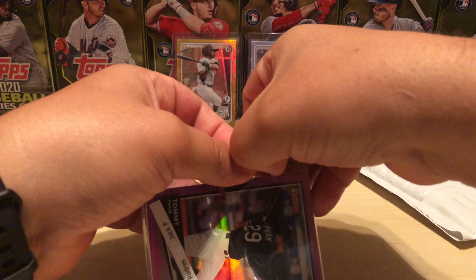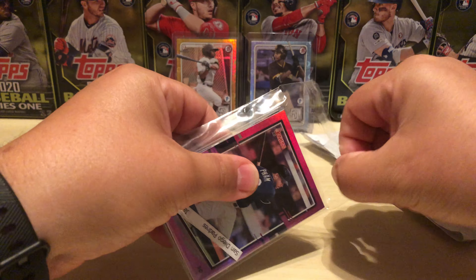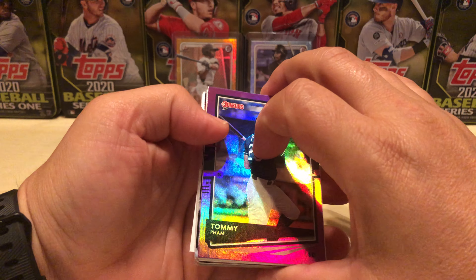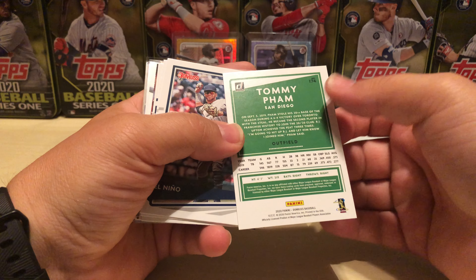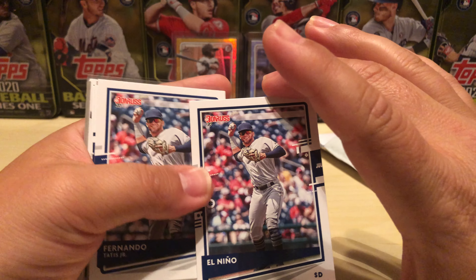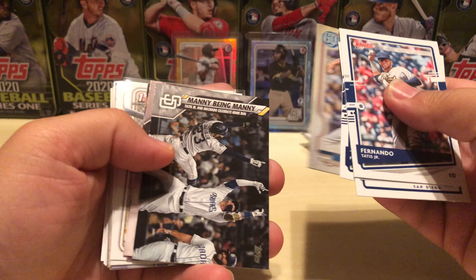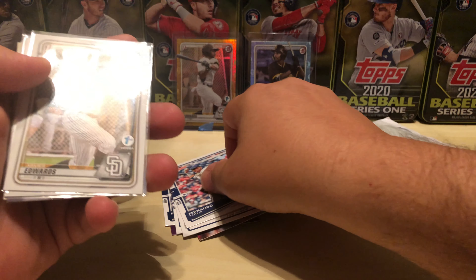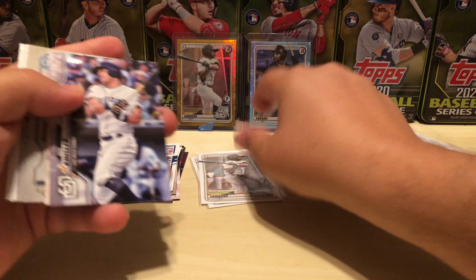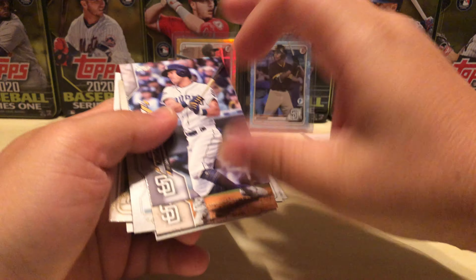There were a couple cards in here I wanted to get a closer look at — didn't quite get a good look at them during the break just because of the nature of breaks, there's a lot of stuff to get through in a shorter amount of time. I thought I saw a nickname Tatis in there. There was also a base Xavier Edwards and a base Cantillo, and then the rest of that break. Not too bad.